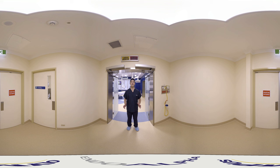Hi, I'm Oliver Clark from Olympus and welcome to our EndoAlpha 3D OR. This is the state-of-the-art integrated operating theatre solution from Olympus and I'm going to spend the next few minutes showing you around. So let's go inside and have a look.